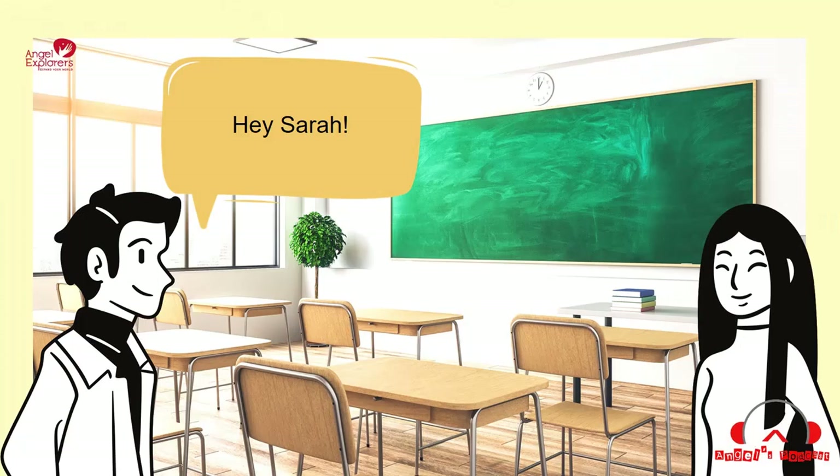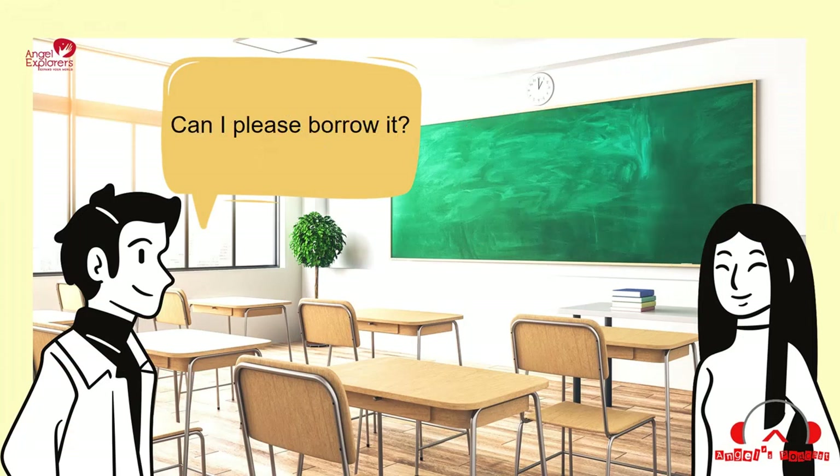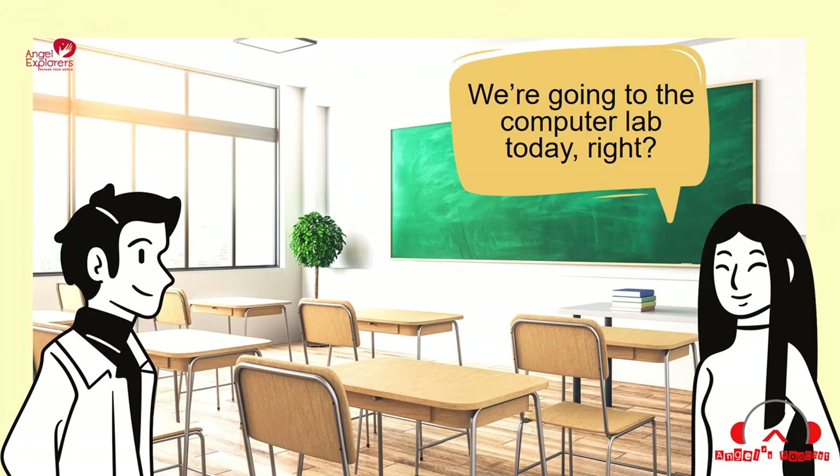Hey, Sarah. Hi, Max. Do you have an extra pencil? Yes, I do. Can I please borrow it? Sure, here. Thanks, Sarah. We're going to the computer lab today, right?